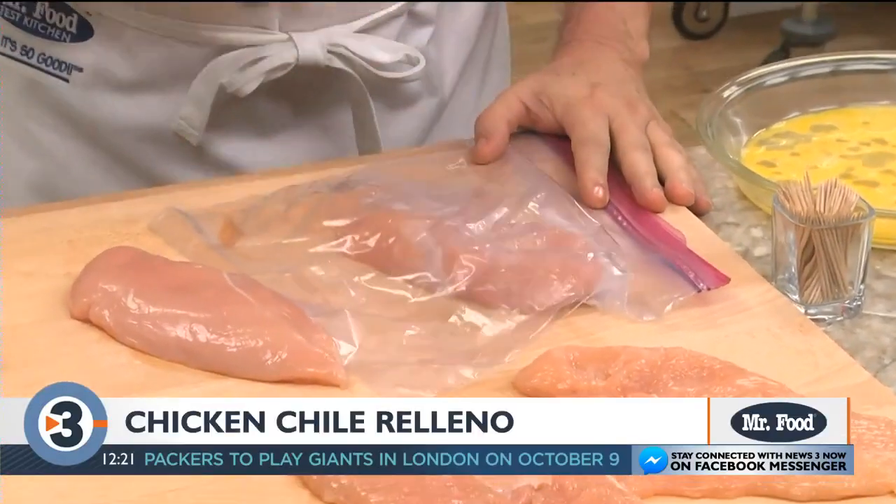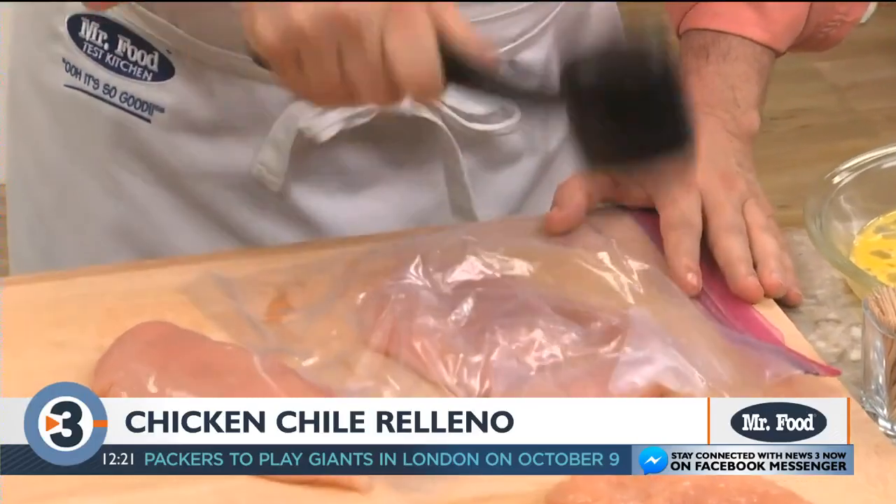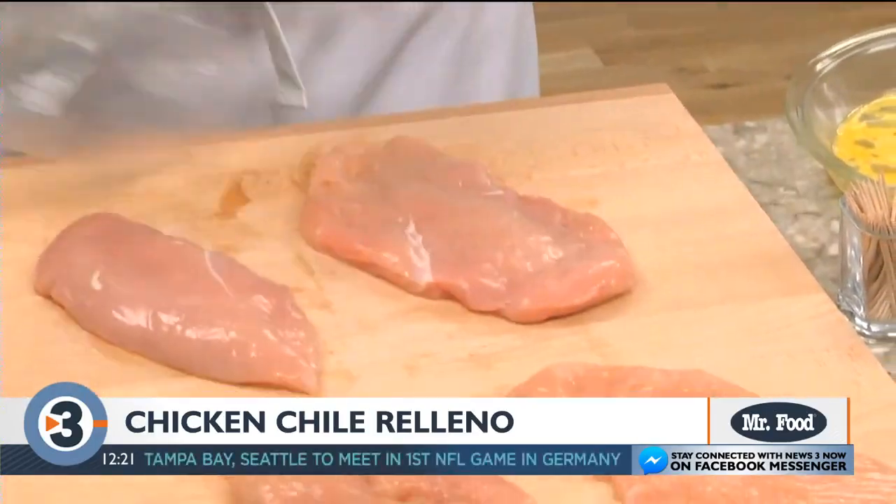We start off by flattening a few boneless skinless chicken breasts with a meat mallet, or if you don't have one, you can gently pound them with the side of a soup can.